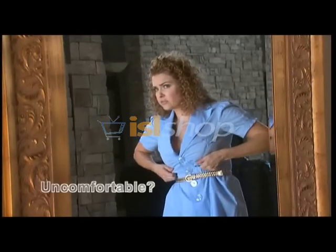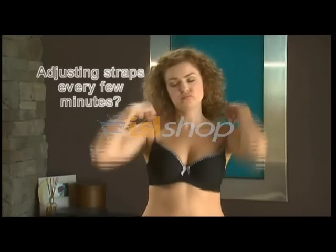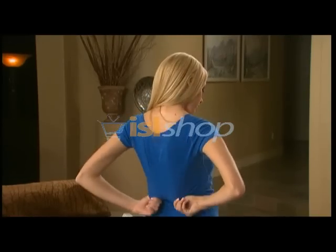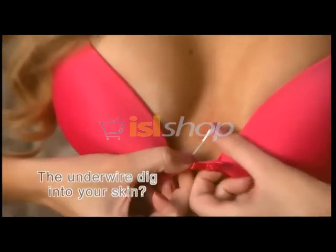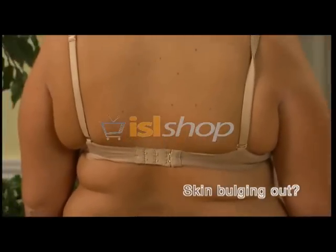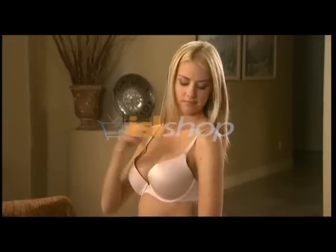Is your bra constantly uncomfortable? Are you tired of adjusting those straps every few minutes? Do you have to keep tugging at your bra to make it fit correctly? Does the underwire poke through and dig into your skin? Can people see your skin bulging out? It's been said that 80% of women wear the wrong bra size.